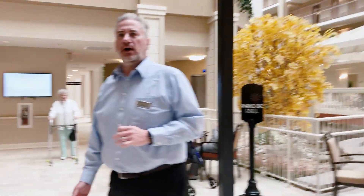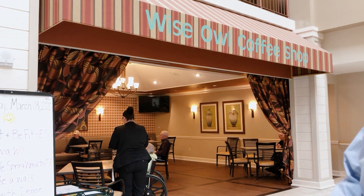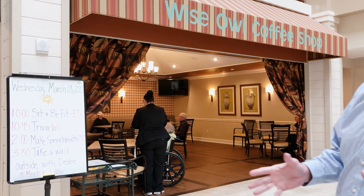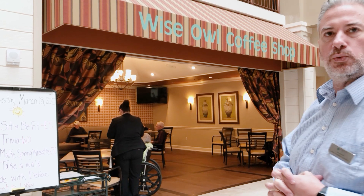Our fourth and final dining option is our Wyse Out Coffee Shop. A lot of residents like to sit here because it's a more laid-back area. Many like having breakfast in here, and we have TVs so they can watch their programs while enjoying breakfast.